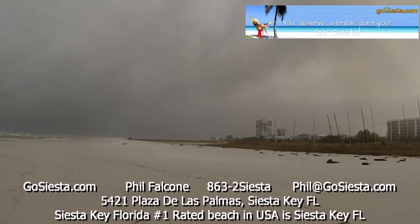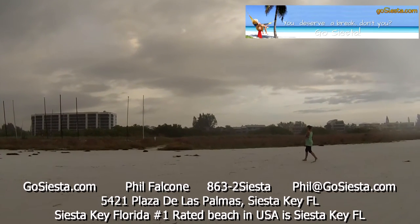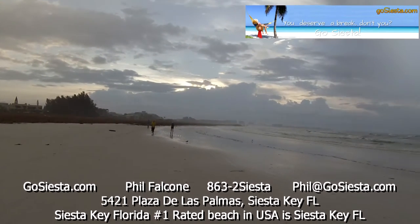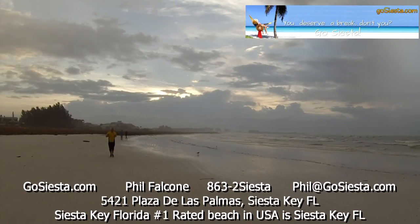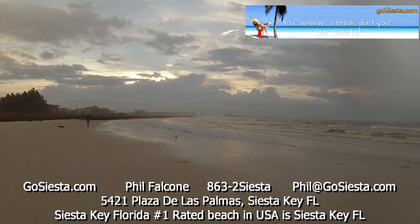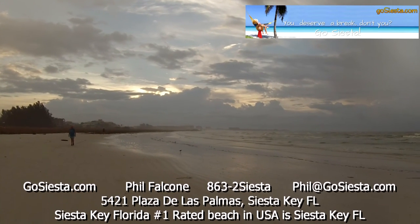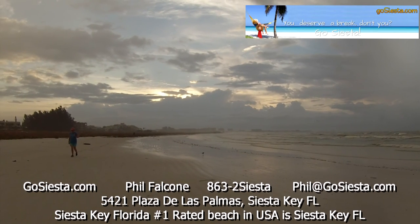Up at that end is what they call Sunset Creek, and right over there is where our house is — you can barely see the top of that monstrosity next to my house. If you look the other way, you'll see all the big condo buildings down on the south side of the island, and you'll also see the public beach just barely opening up over there after the dunes. So that's it for the walk to the beach from 5421 Plaza de las Palmas. Thanks. Check out GoSiesta.com for more details.